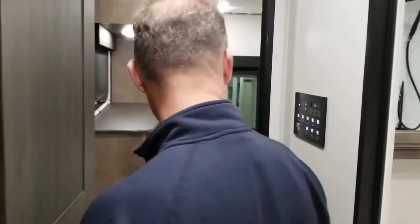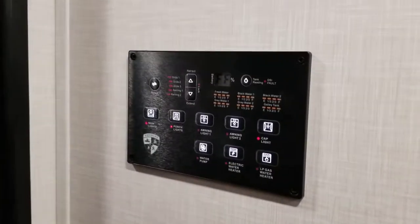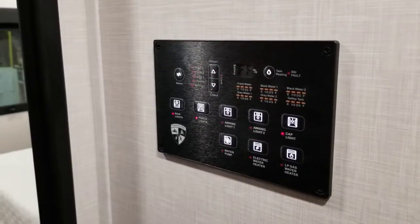On the way to the back there's a monitor panel that is Bluetooth enabled. Everything about your water, your awning, your slide-out — everything is controlled through here. It's pretty nice.